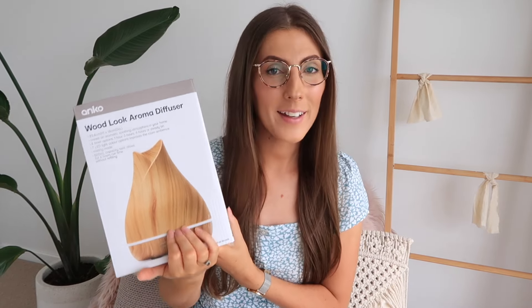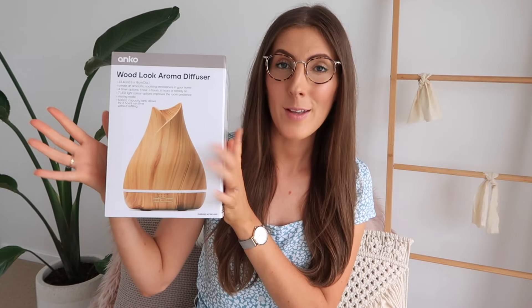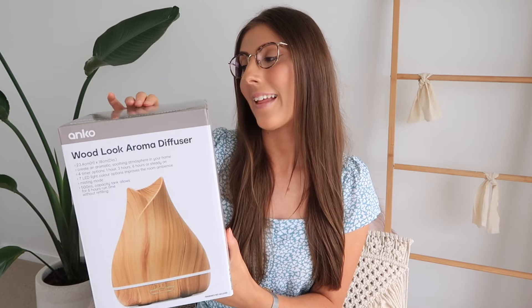Moving on to the homely bits. There wasn't too much that caught my eye this round — lots of areas weren't floating my boat. But something in stock that I've been wanting for a while is one of their wood-look aroma diffusers. I've heard really great things about these from Jodie Elizabeth on YouTube, and when I went on a trip with her she mentioned they were really good. So this round I finally picked one up — I've been waiting to film this video before opening it.